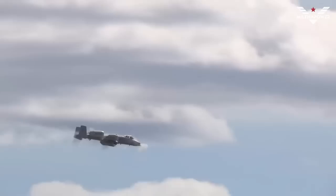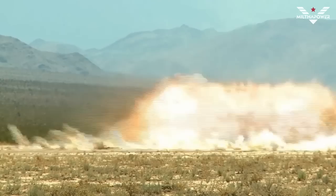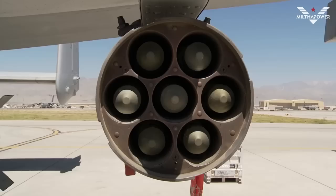The A-10 Thunderbolt was specially designed for close air support (CAS) missions, supporting ground troops with airstrikes. Its main advantage is its primary weapon — a 30-millimeter Gatling gun that can fire up to 4,200 rounds per minute. Additionally, it is equipped with rocket launchers and bombs.